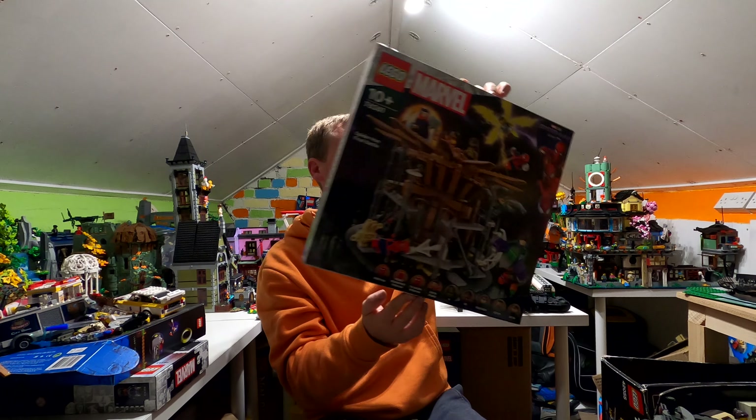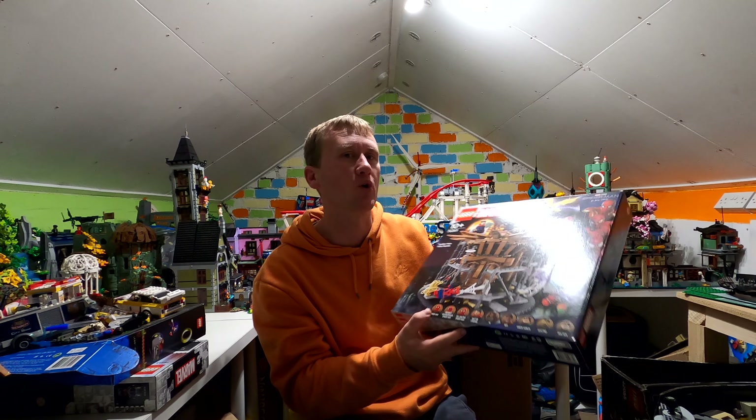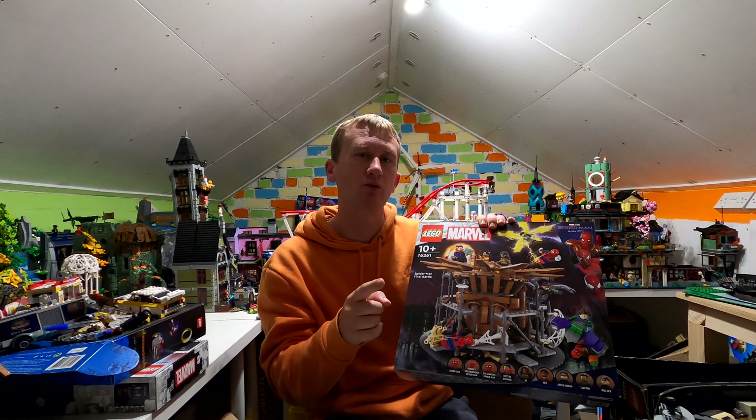We're going to start off with the Spider-Man Final Battle, which is set number 76261. It's a beautiful set — I've already built it for an unboxing video, so that'll be going live sooner rather than later.